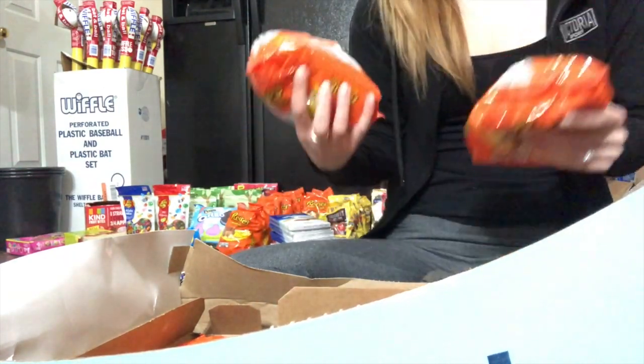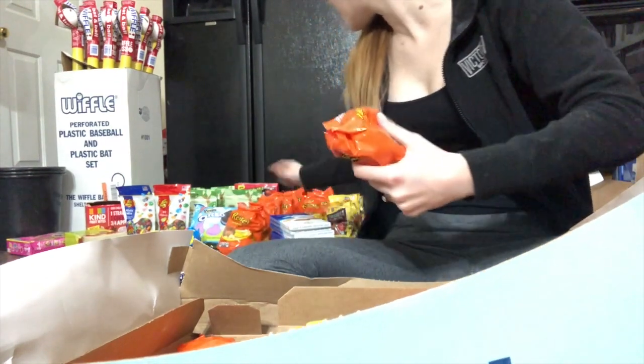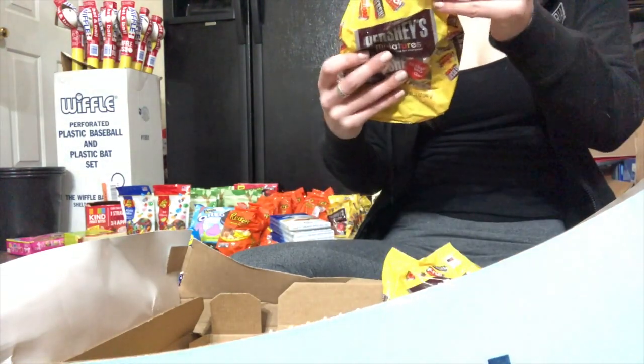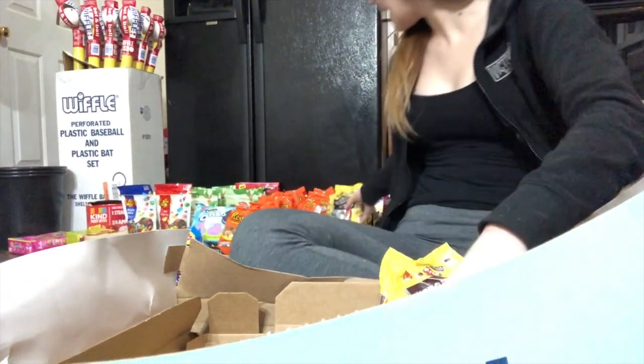And then we found more Reese's — this is September 2018. And then more of the Hershey's Miniatures, and these are January 2019.